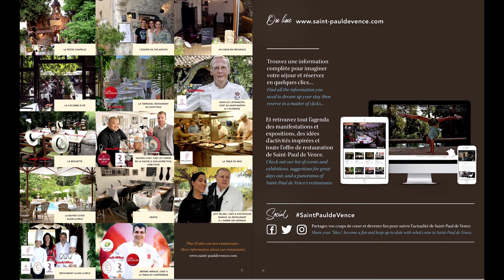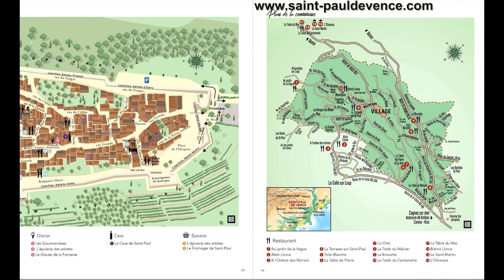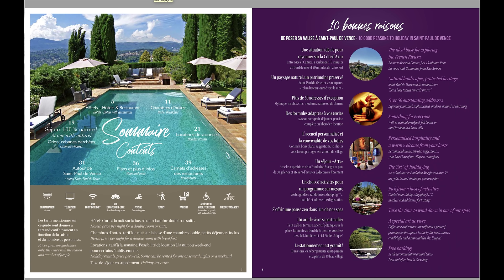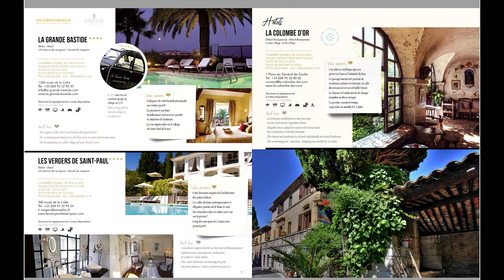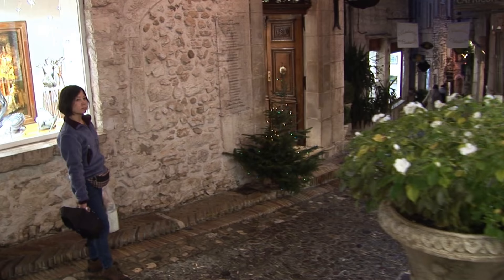Those brochures and maps that Elodie showed us back then are still available today and have all been updated. You can find them on the Tourist Information Office website, read them online or download them as a PDF brochure. They also have information about tours you can take while in the village. The brochures offer practical information and a quick preview of your visit. You'll notice there are quite a few hotels available in the surrounding areas, including some bed and breakfasts.